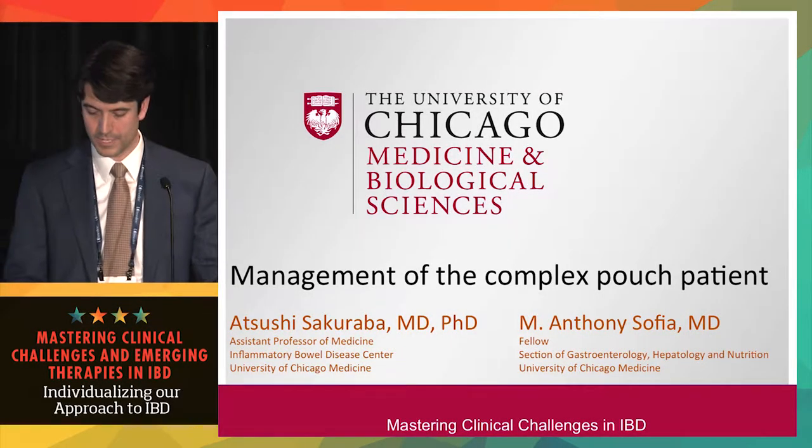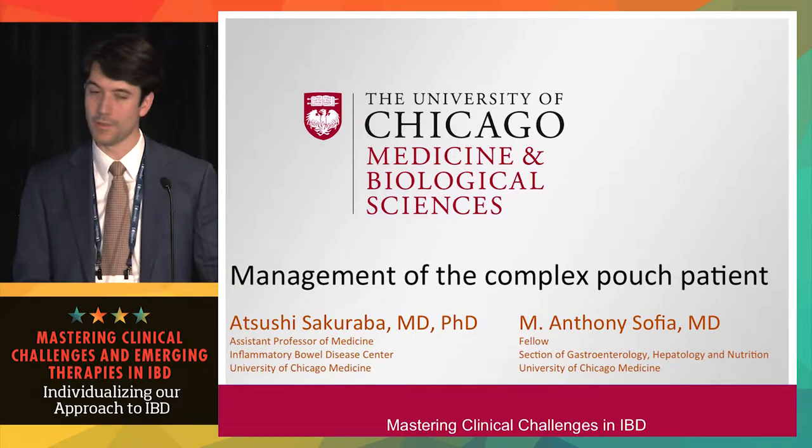The cases we'll discuss are pertaining to the management of the complex pouched patient.